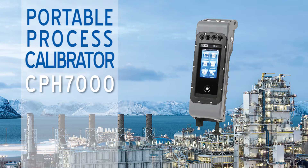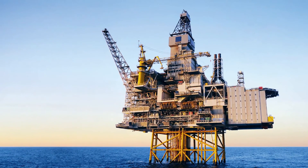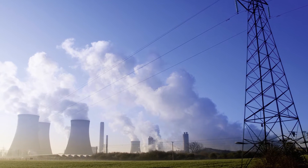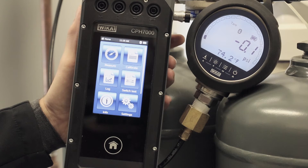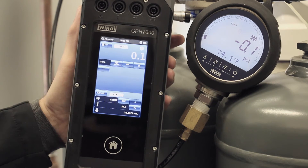The CPH7000 Portable Process Calibrator is a versatile pressure measurement tool capable of performing a complete on-site calibration using only one instrument in oil and gas, calibration services, power generation, and pharmaceuticals. The easy-to-use CPH7000 is designed to perform, making it the perfect tool for simplifying field operations.